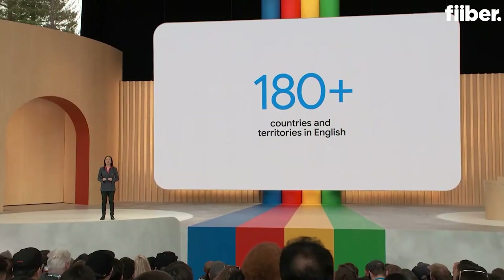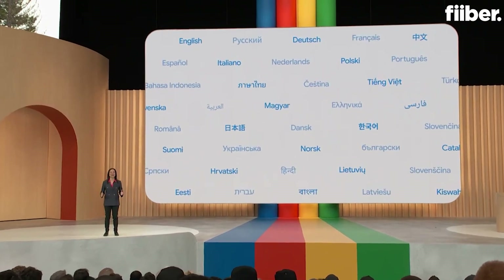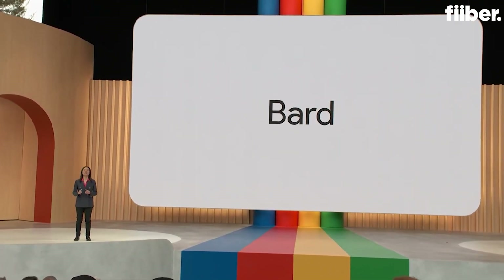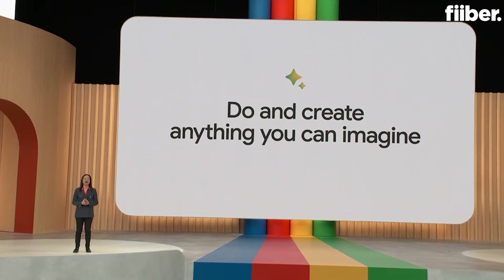In addition to becoming available in more places, Bard is also becoming available in more languages. Beyond English, starting today, you'll be able to talk to Bard in Japanese and Korean. Adding languages responsibly involves deep work to get things like quality and local nuances right. We're pleased to share that we're on track to support 40 languages soon. That's where we're going with Bard — connecting tools from Google and amazing services across the web to help you do and create anything you can imagine, through a fluid collaboration with our most capable large language models.